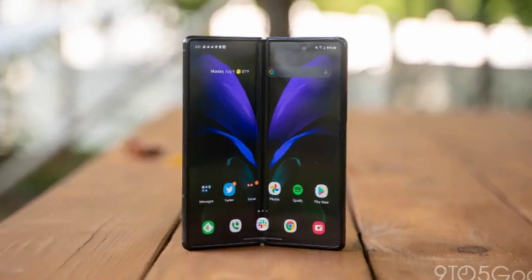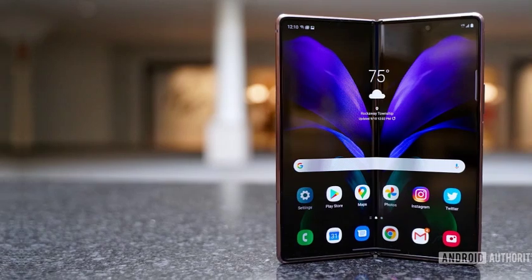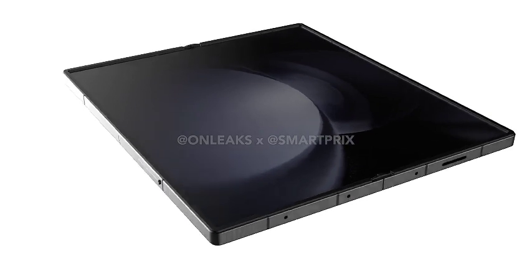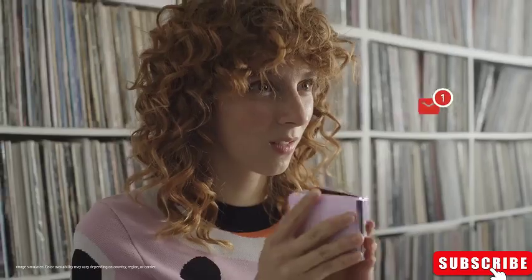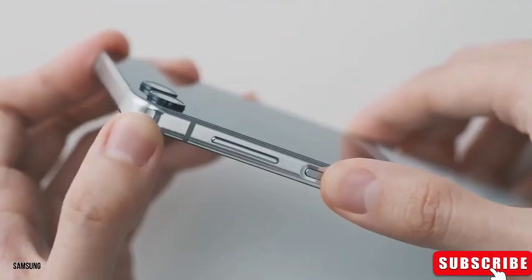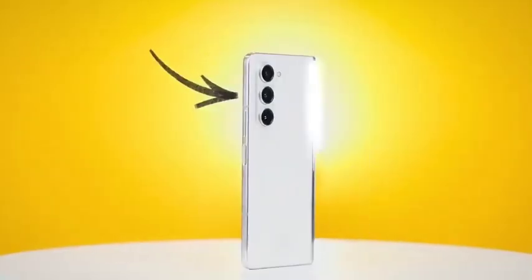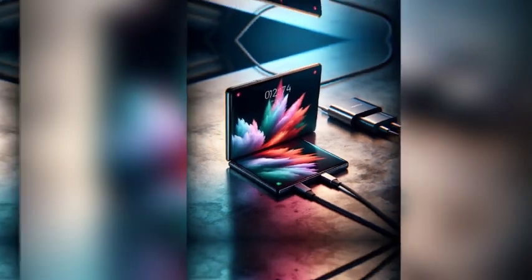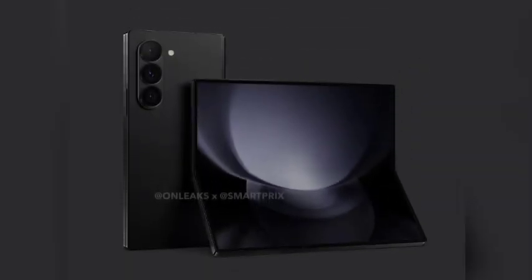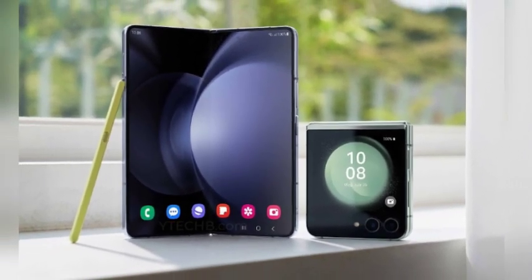When we explored pre-order deals for the Galaxy Z Flip 6, we found a rich variety of options depending on your carrier of choice. However, the scenario is slightly different for the more premium Samsung Galaxy Z Fold 6. Despite the robust deals for the Flip 6, the pre-order landscape for the Fold 6 is less varied. Samsung itself seems to be the most reliable source for pre-order deals, and the company's direct deals often provide the best value and incentives, making Samsung's official page the go-to destination.